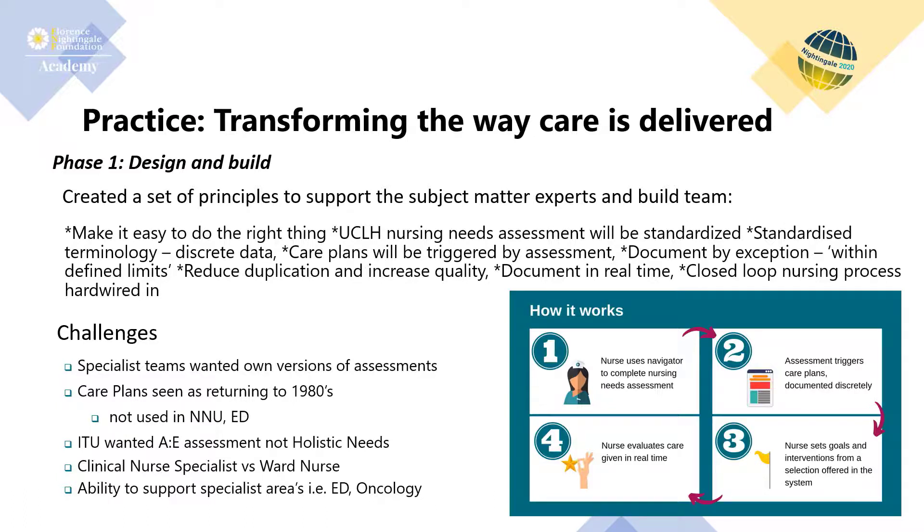We ran design sessions with subject matter experts and then moved into usability testing across the Trust covering all main sites. Nurses were given the opportunity to see the processes involved in completing the nursing needs assessment, generating care plans, and the evaluation and documentation of care. Feedback was very positive, especially the flow of the assessment and how it automatically triggered care plans. However, there was concern that each diagnosis had too many interventions attached, so a re-review was carried out and interventions per care plan were reduced to 10 to 15 per outcome per diagnosis. Nurses could add additional interventions if needed while individualising the care plan with the patient.